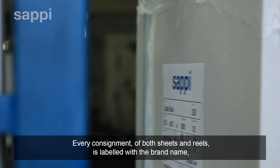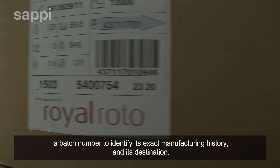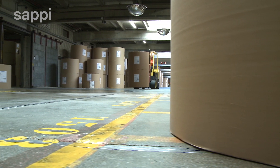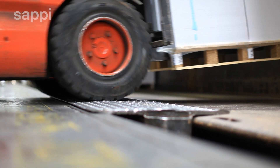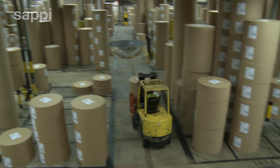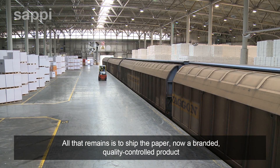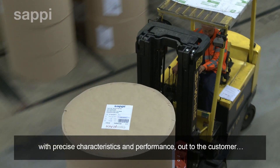Every consignment of both sheets and reels is labeled with a brand name, a batch number to identify its exact manufacturing history, and its destination. All that remains is to ship the paper — now a branded, quality-controlled product with precise characteristics and performance — out to the customer.